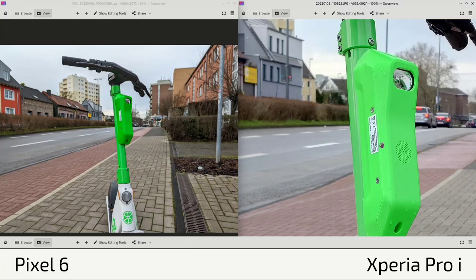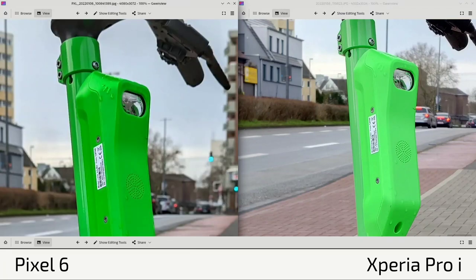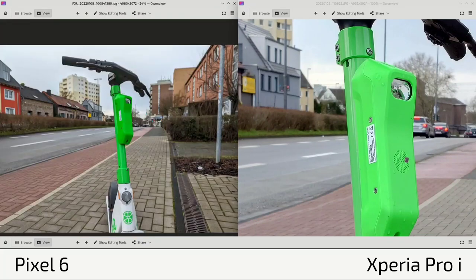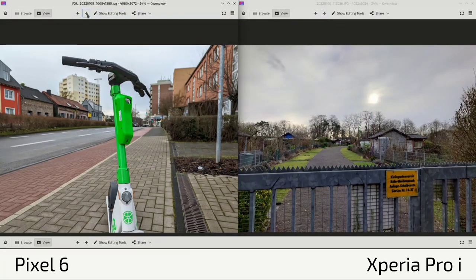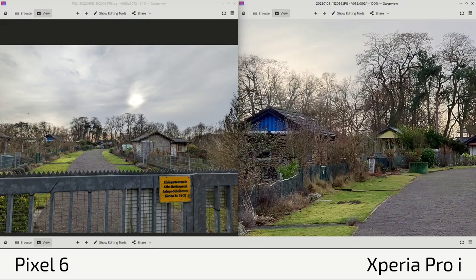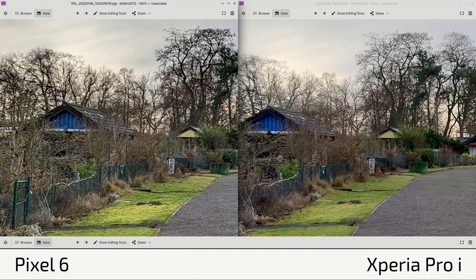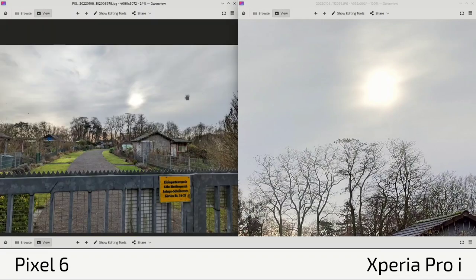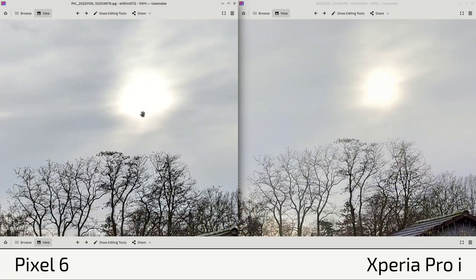The scooter looks fantastically vivid green on the Xperia Pro I. In terms of sharpness and clarity in this shot, the Xperia Pro I wins hands down — you can see more detail in the LED. The Pixel 6 has more contrast and more visible raindrops. In another HDR shot, the difference is again sharpness and clarity in favor of the Xperia Pro I, and the sun appears slightly larger on the Pixel 6, suggesting a wider aperture.